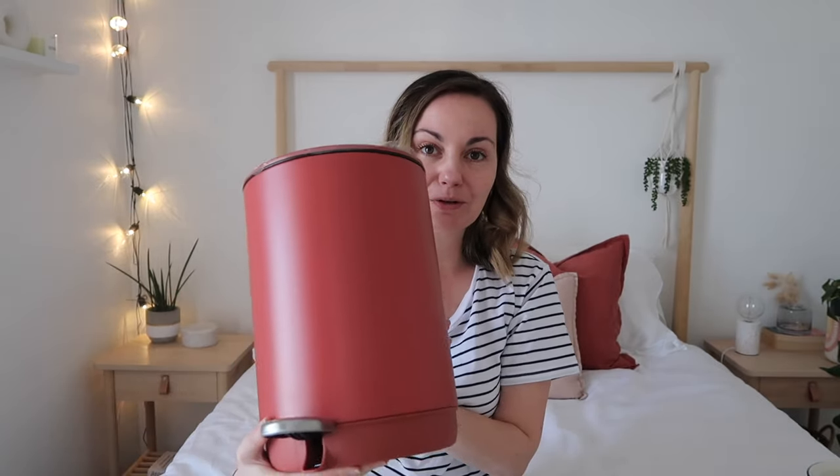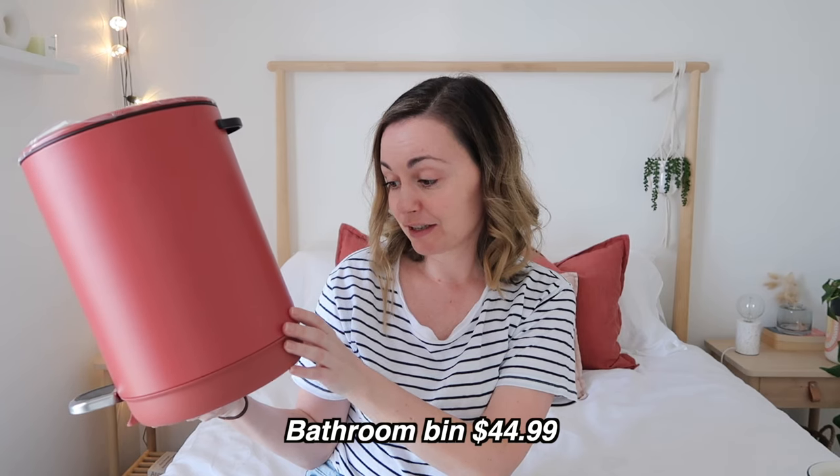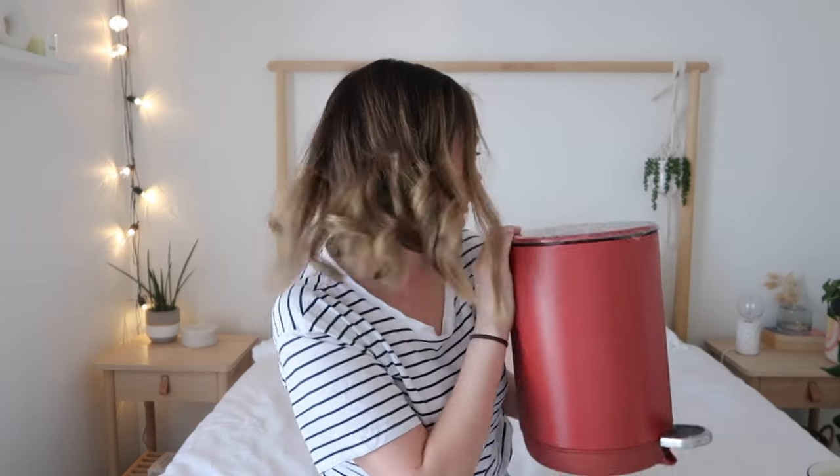The next thing I got from Adair's is this little bathroom petal bin. I really liked the colour online — it's the round dust bin, 30 by 20 centimetres, in the colour desert sand. The original price is $44.99, which seems like a lot for a bin, but it's a really pretty colour. It's coming up more rust on camera compared to these cushions, but I wanted some warmer tones in the bathroom.